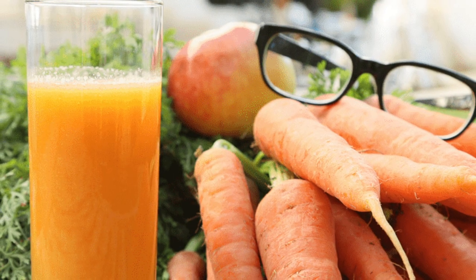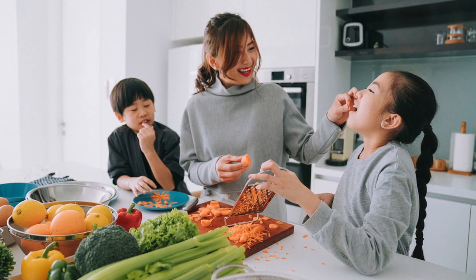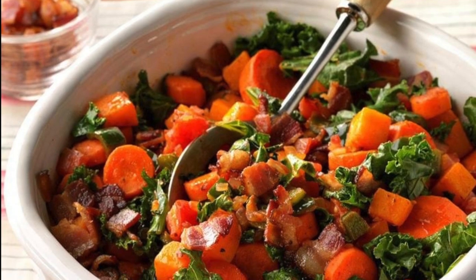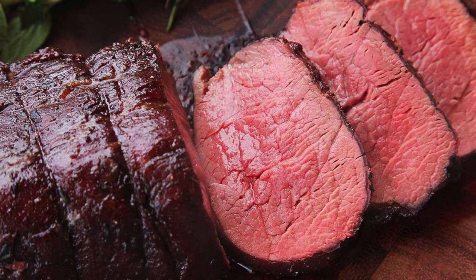Carrots won't give you the ability to see in complete darkness, but they can help someone whose night sight is in decline. Carrots can be enjoyed as a raw snack, added to a salad, added to meals, or used in soups and stews.